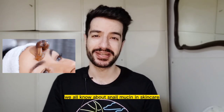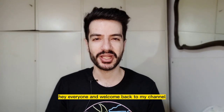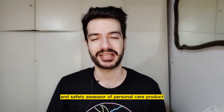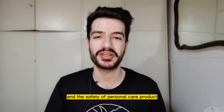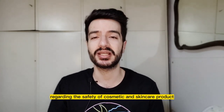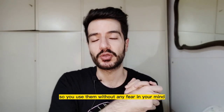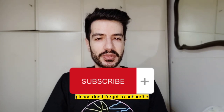We all know about snail mucin in skincare, but what about bee venom? Hey everyone and welcome back to my channel. If you're new here, my name is Mo. I'm a pharmacist, toxicologist, and safety assessor of personal care products. In this channel we love to talk about skincare ingredients and the safety of personal care products.